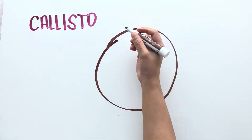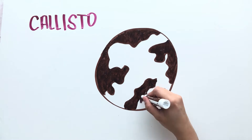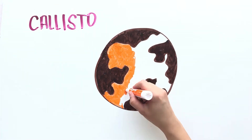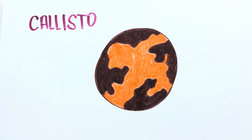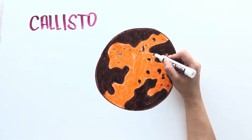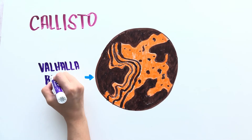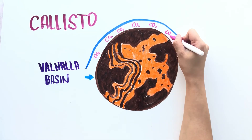Callisto is the fourth and farthest Galilean moon and is the most heavily cratered moon in our solar system. It is about the size of Mercury but very low in density, and because it's farther away, it experiences the least impact from Jupiter's magnetic field. The moon is rockier towards its center and icier towards its crust. There is a multi-ring impact basin called the Valhalla basin, stretching more than 1,800 kilometers, created during a giant impact 2 to 4 billion years ago. It has a thin atmosphere mostly made of carbon dioxide.